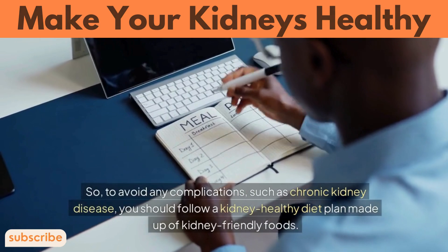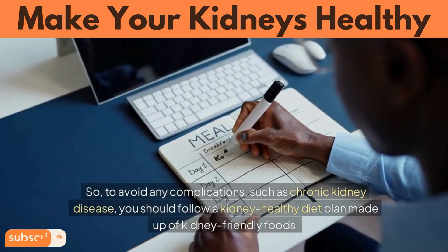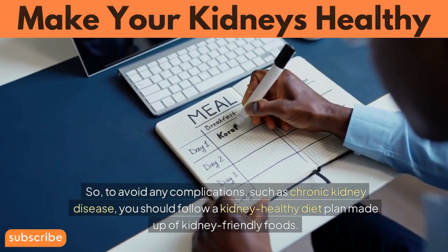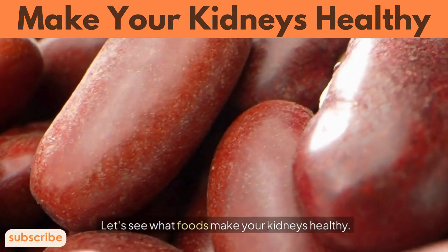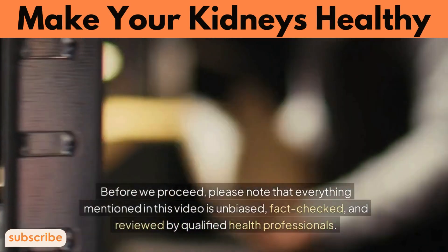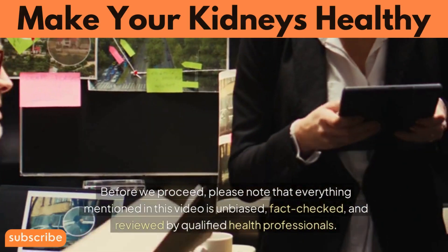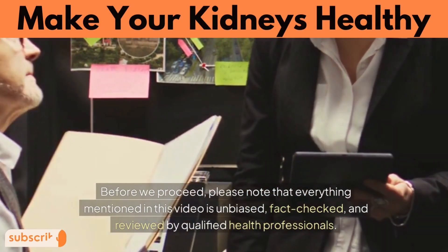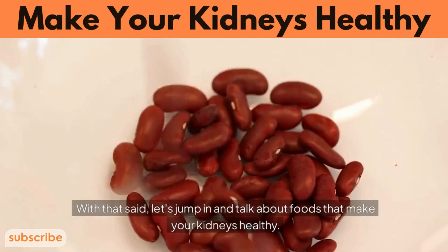So, to avoid any complications such as chronic kidney disease, you should follow a kidney-healthy diet plan made up of kidney-friendly foods. Let's see what foods make your kidneys healthy. Please note that everything mentioned in this video is unbiased, fact-checked, and reviewed by qualified health professionals. Let's jump in and talk about foods that make your kidneys healthy.